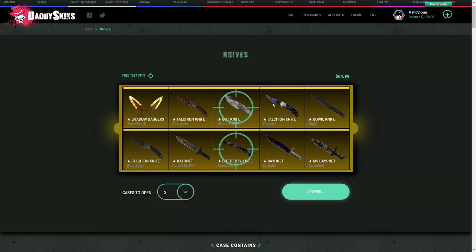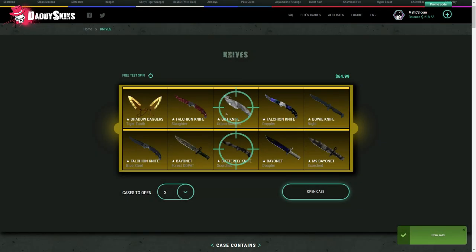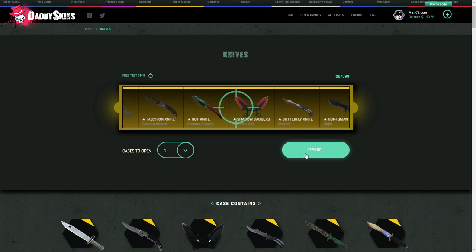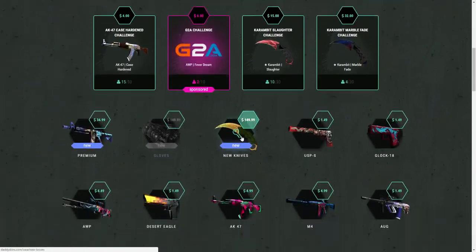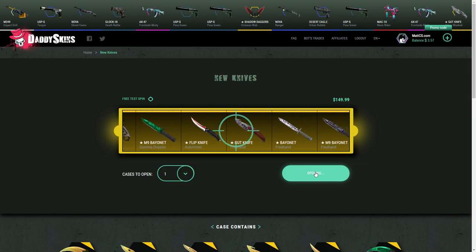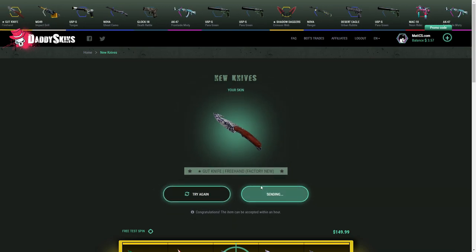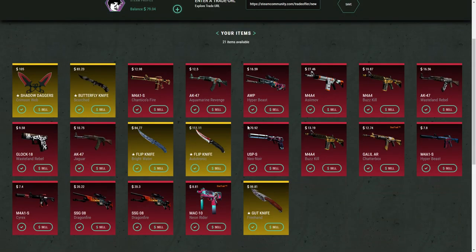I'm gonna open two knife cases now. Is there a new collection in there? Oh fuck, I got ripped — right next to the Falchion Doppler, that would have been so sick. Wait, I made money on this one though. I'm gonna sell this and try one again to see if I can profit on a knife case. Oh Shadow — if it's factory new it's very good, or minimal wear. 105 minimal wear, okay, I made a little bit of profit. I'm gonna open another knife case — if I get anything good the video is over or I'll sell some stuff. Fucking Gut Knife Freehand again. These Gut Knife Freehands are disgusting.